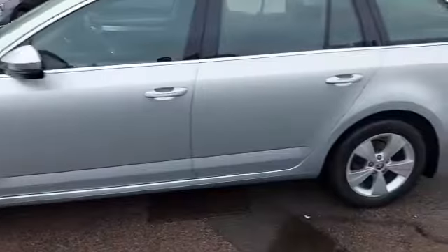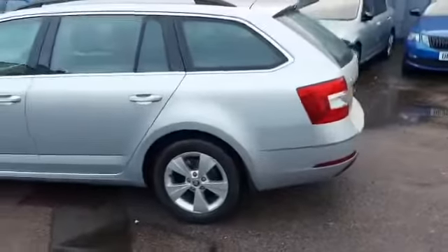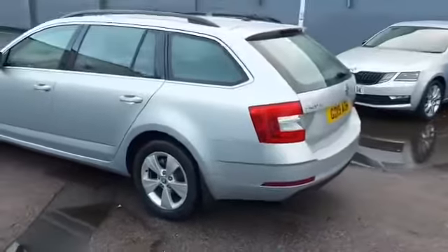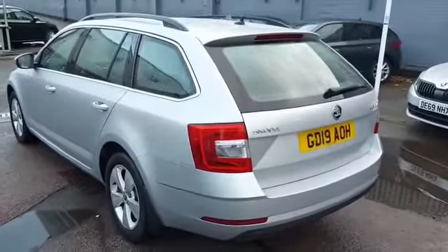It will also automatically apply the brakes in the event that a pedestrian walks out in front of you. It also has rear parking sensors, radar cruise control, and nice finishing touches such as the chrome trim around the windows.